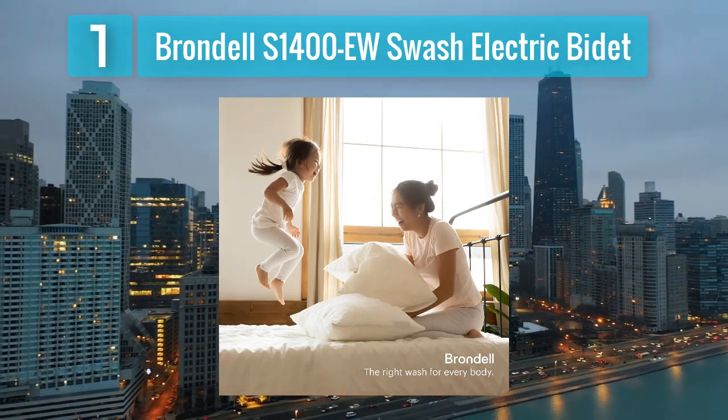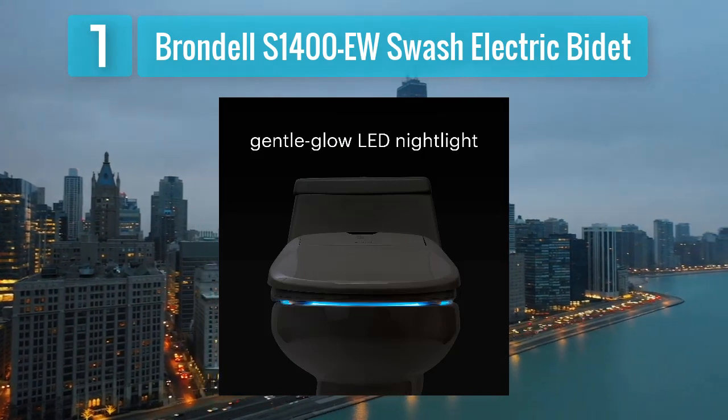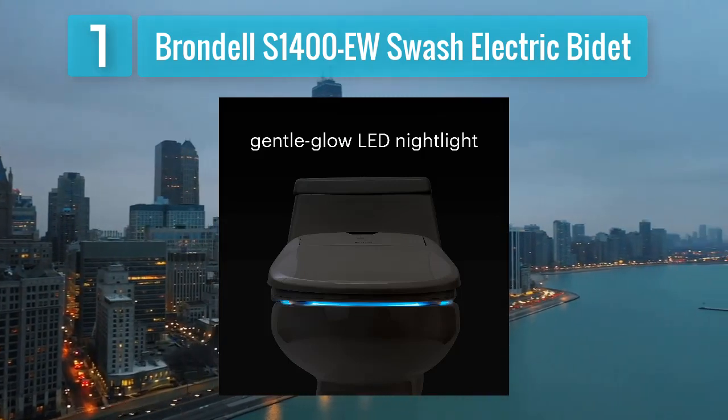The seat also has a quick-release function for easy cleaning, and the slow-closing seat and lid prevents slamming, adding to the overall durability and longevity of the product.